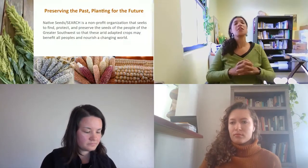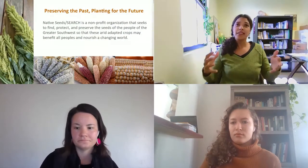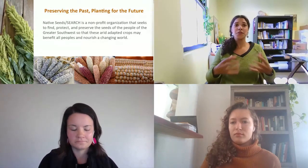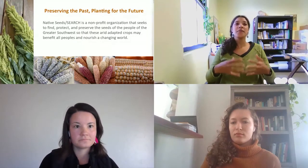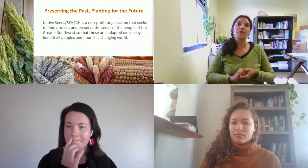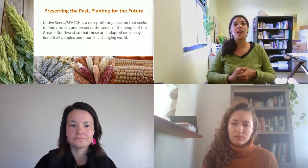Native Seed Search is a non-profit organization. We have a seed bank where we steward seeds of the Southwest. Our mission is to find, protect, and preserve the seeds of the people of the greater Southwest so that these arid-adapted crops may benefit all peoples and nourish a changing world.